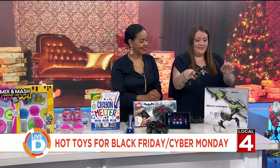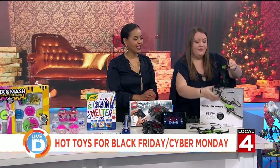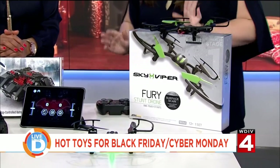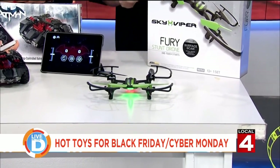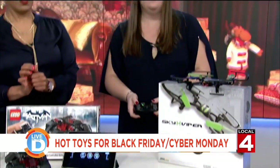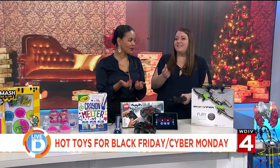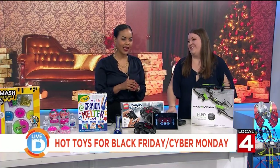Drones can be sometimes a little bit intimidating to fly, but this is the Skyviper Fury drone. With the touch of one button, kids can make it fly and perform some cool stunts — it's really easy to use. I'm going to launch it. I'm pressing one button and look — it just did a flip! It's really easy to master up to eight different tricks.